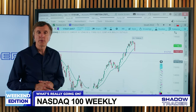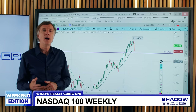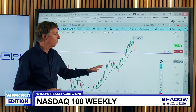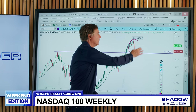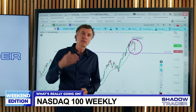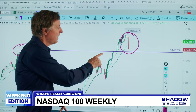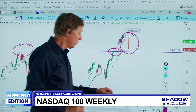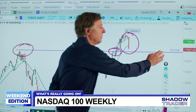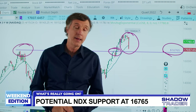Switching over to the Nasdaq 100 — all of our broad market analysis focuses on the S&P 500 and Nasdaq 100. The NDX had the same large expansion of range. Looking forward to where support may come in, there are some prior highs from 2022 that tie right in with that same Christmas 2023 congestion area we discussed in the S&P. That area is around 16,765, which is potential support in the NDX in the weeks to come.